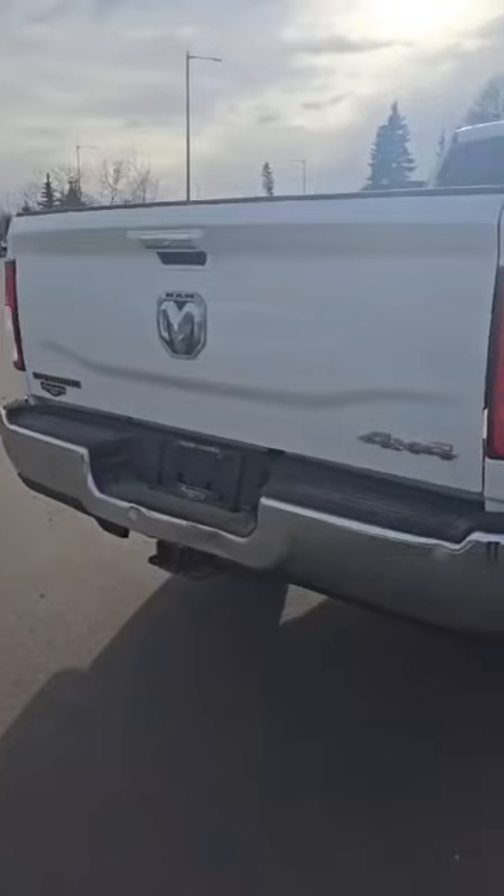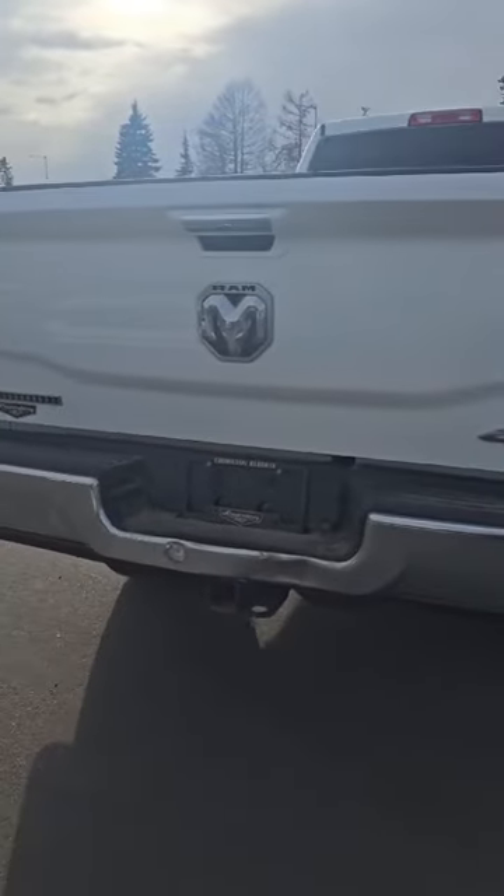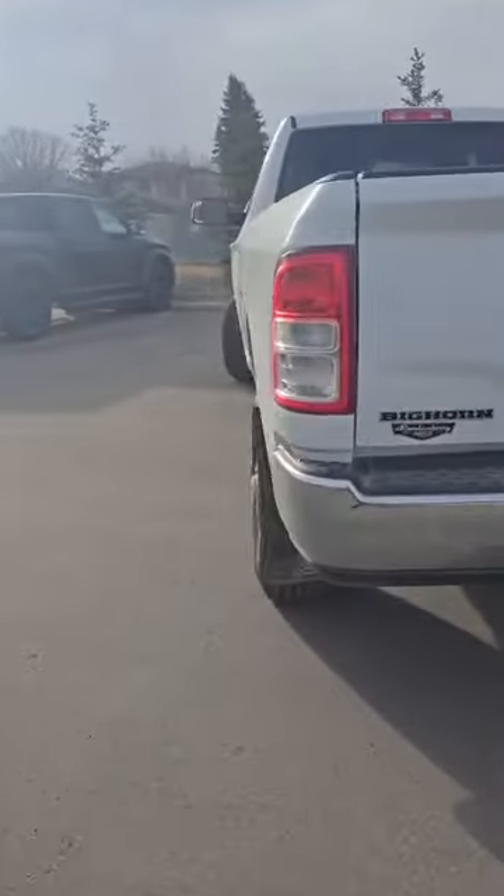Eight foot box — you can fit a lot of stuff in there. You also have the backup camera here, makes it easy parking. It's a very, very big truck.